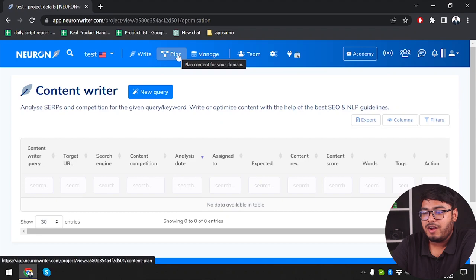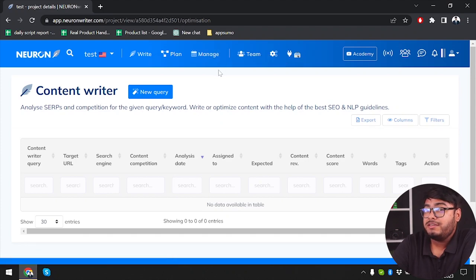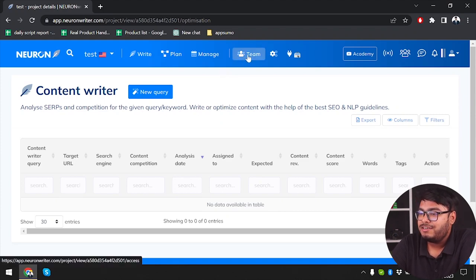Under the Write section we have planning where we can make our content plan. Then we have Manage where we can manage our calendar, decide when a suitable time for our post would be, see previous posts, and manage our team. If you want to work with multiple people, we can share project access with team members. Then we have the project settings.